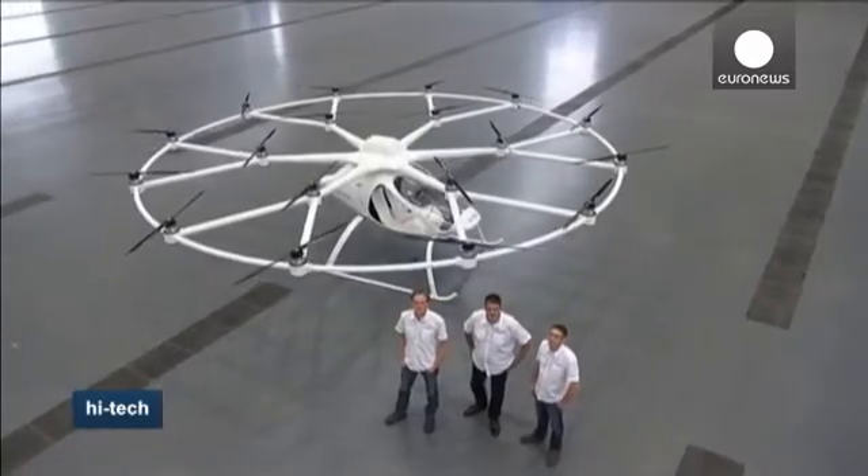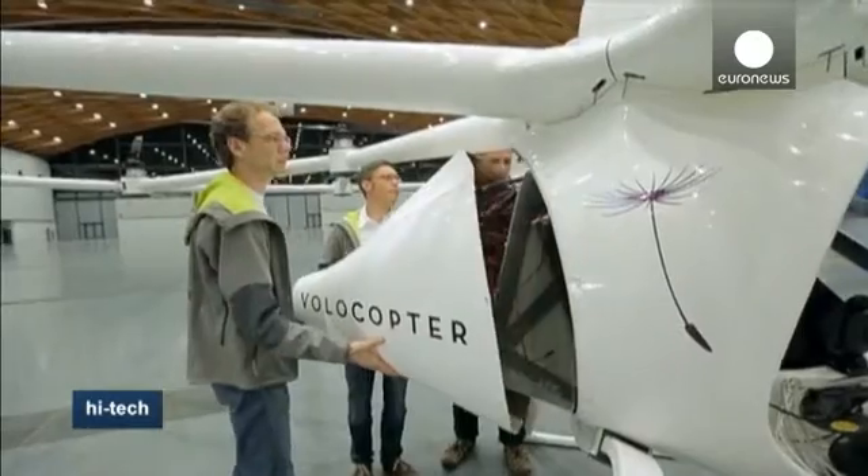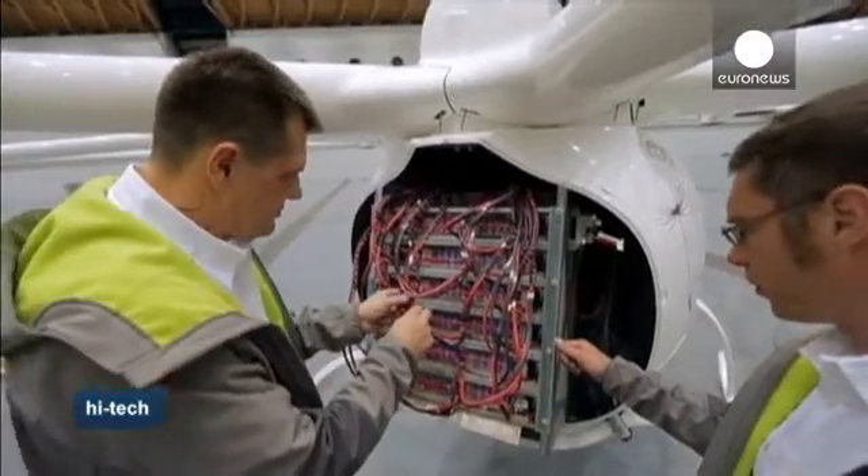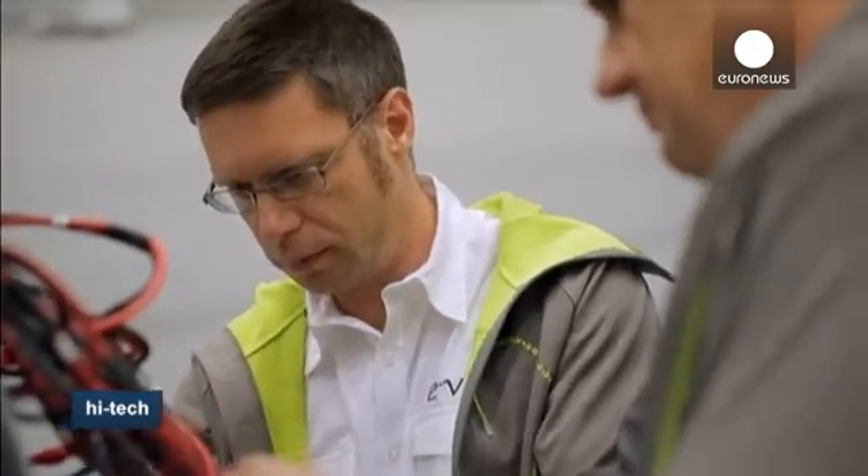The Volocopter takes off and lands vertically just like a conventional helicopter. Powered by a 100 kilo battery, it can travel up to 100 kilometers an hour at an altitude of almost 2,000 meters.